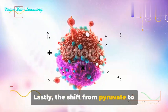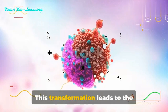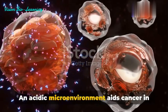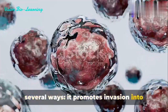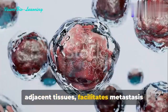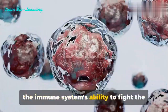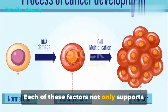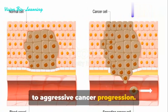Lastly, the shift from pyruvate to lactate production in cancer cells isn't just about energy. This transformation leads to the acidification of the surrounding environment. An acidic microenvironment aids cancer in several ways: it promotes invasion into adjacent tissues, facilitates metastasis to distant organs, and crucially impairs the immune system's ability to fight the tumor effectively. Each of these factors not only supports cancer cell survival, but also contributes to aggressive cancer progression.